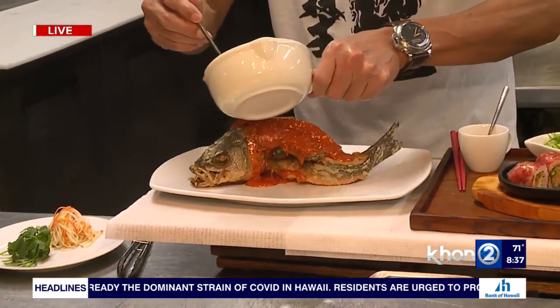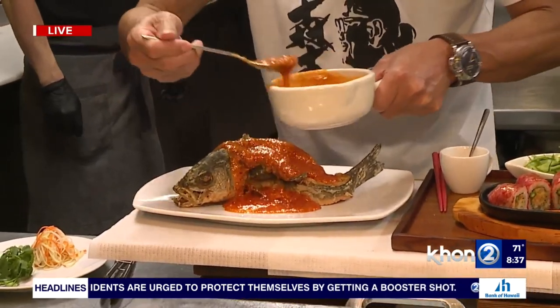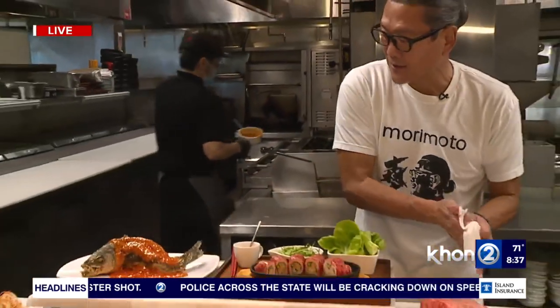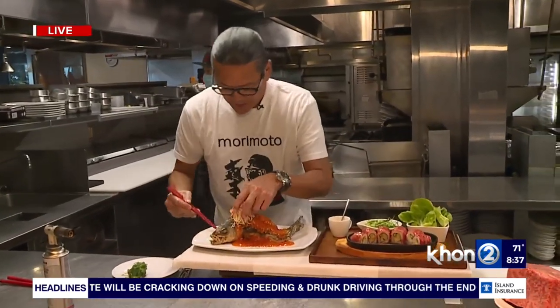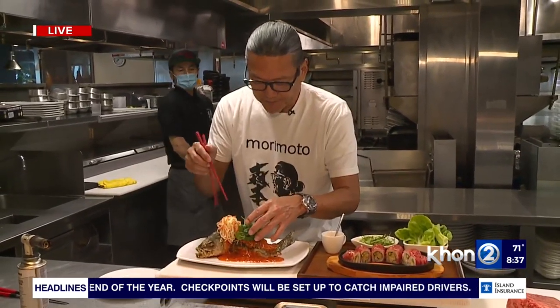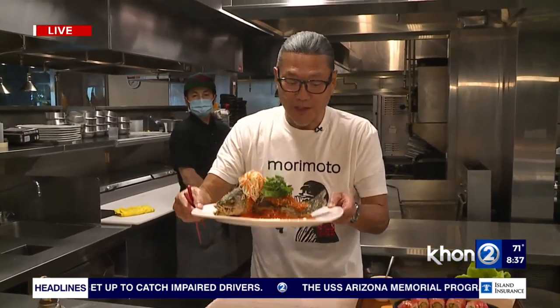The sauce poured on is a chili sauce — more of an Asian, especially Chinese, style. It's not really spicy, of course. We're also adding green papaya and carrot marinade. This is a whole fish, so you can eat it from head to tail — and it's completely boneless inside.